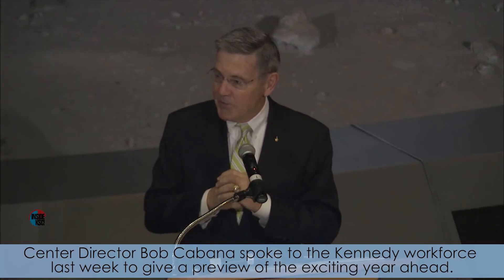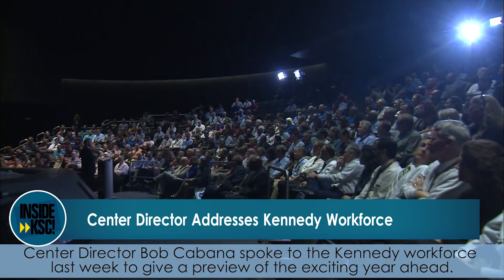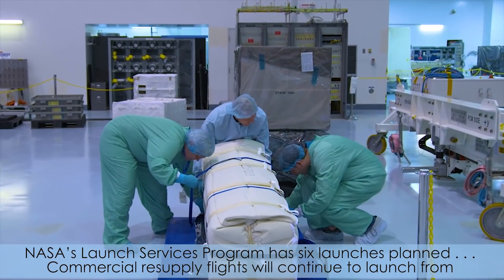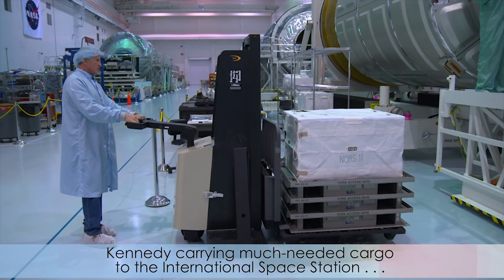Center Director Bob Cabana spoke to the Kennedy workforce last week to give a preview of the exciting year ahead. NASA's Launch Services Program has six launches planned. Commercial resupply flights will continue to launch from Kennedy, carrying much-needed cargo to the International Space Station.